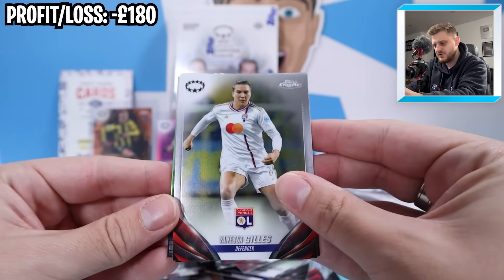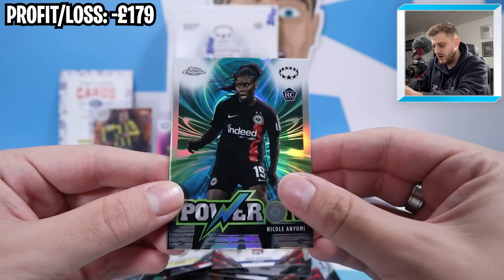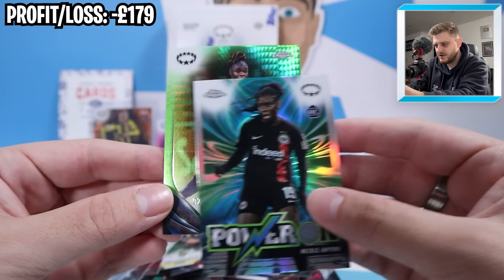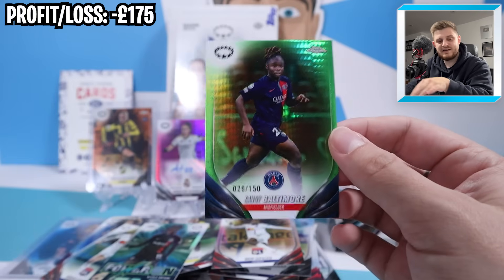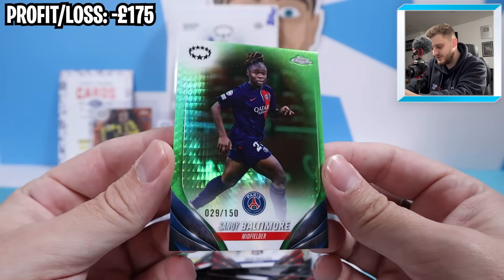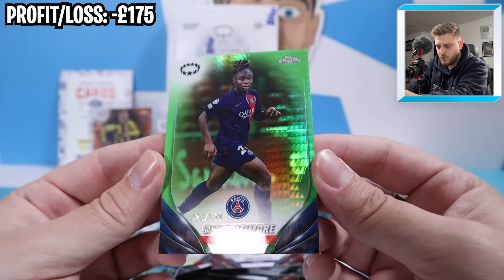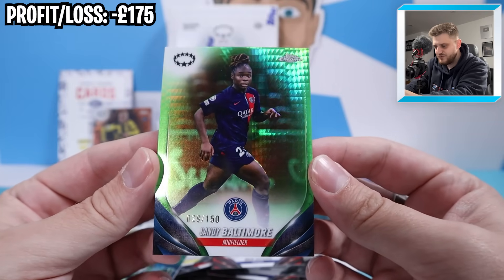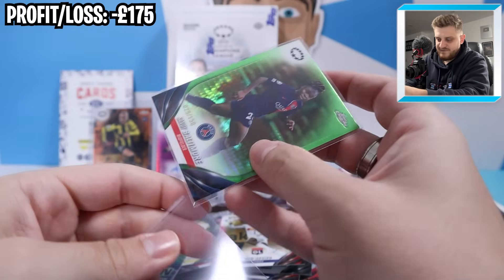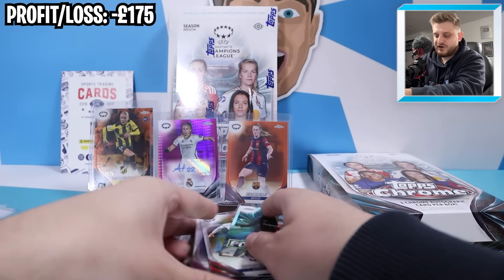I think we've got a numbered card at the back here. We've got Gilles, Vicky Beko, and Yomi Power On for Frankfurt. And at the back it is Sandy Baltimore - literally just mentioned she has moved to Chelsea in the WSL. 29 out of 150 green prism refractor for PSG. Very nice. Let's put that in a sleeve and a top loader. That will probably do us for this box unless we get lucky and get another numbered card.